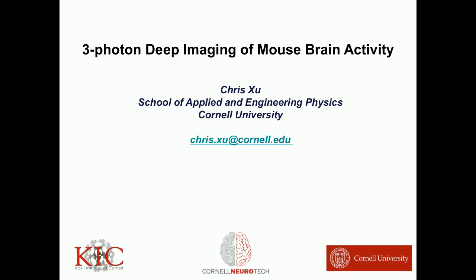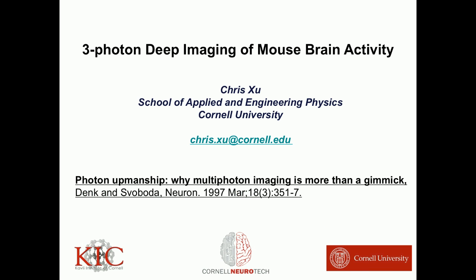Thank you very much for the invitation. It's a great honor to be here to present our work. I used a statement done 20 years ago by Winfrey Dank and Carl Savota — that's actually also exactly the date I joined Bell Labs, joining Winfrey Dank as a postdoc.